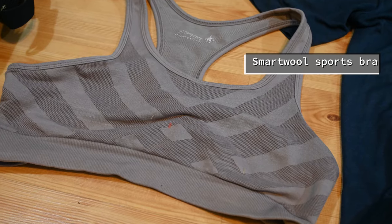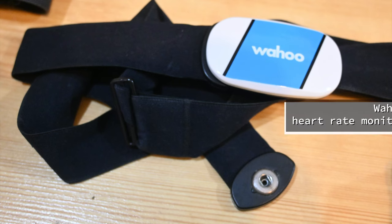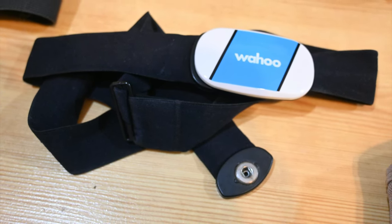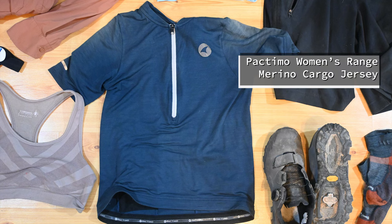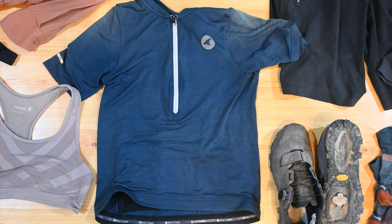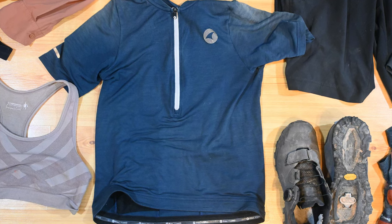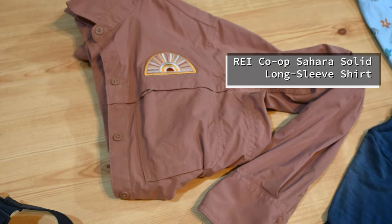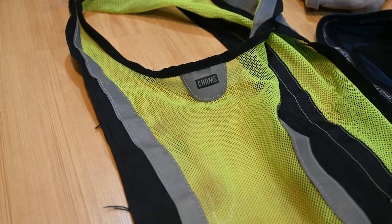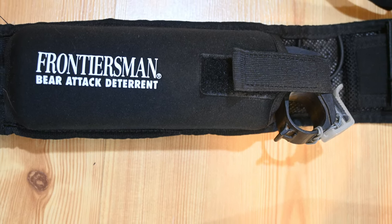I alternated between two Smartwool sports bras — they resisted odor very well but took a little long to dry. I wore a Wahoo heart monitor because I'm a bit of a data junkie; I used one battery for the whole trip and as of January it still hadn't died. I wore a Pactimo short sleeve Merino jersey pretty much every day — it has three large pockets in the back and a side zip pocket for my small wallet. A long sleeve shirt from REI protected me from the sun and provided warmth on cool mornings. I asked Tracy to bring me a visibility vest for added safety. I wore a bear spray belt in Grizzly Country at all times, even at camp.